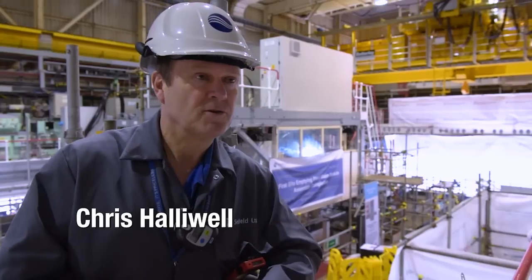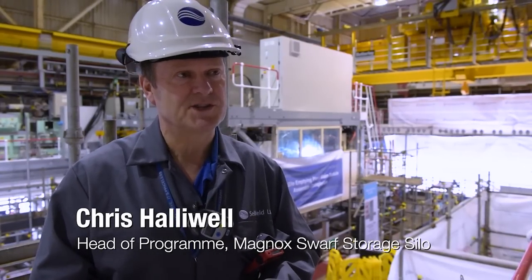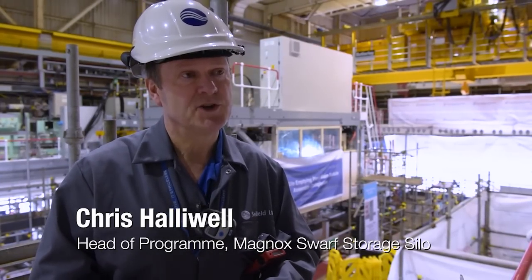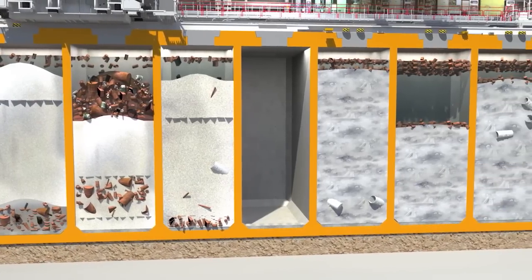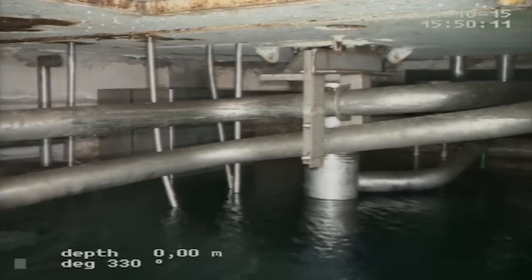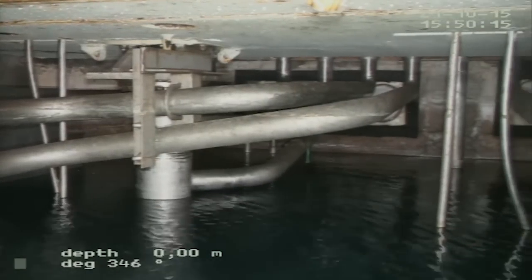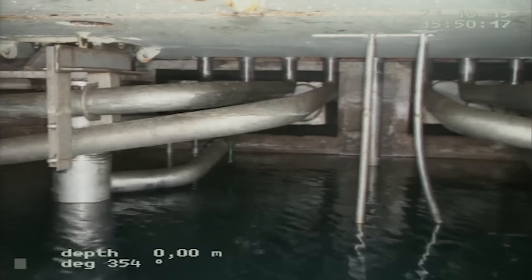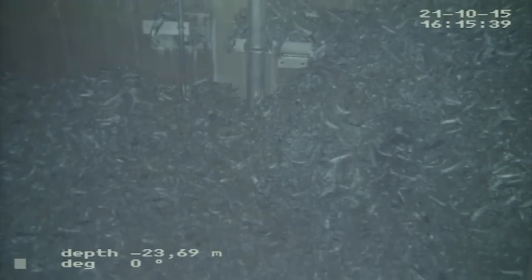This is the Magnox Swarf Storage Silo. It comprises 22 concrete silos, built since the early 1960s and extended three times in total. Each of them is the size of about six double-decker buses. They're water-filled and the waste is predominantly the products of Magnox reprocessing — corroded Magnox alloy that over time has degraded into a sludge.